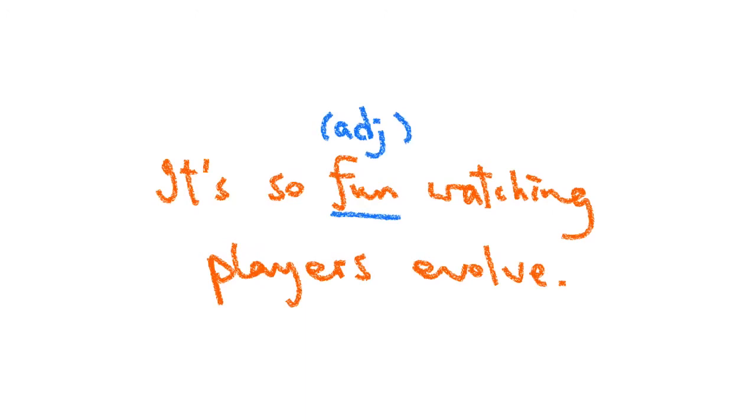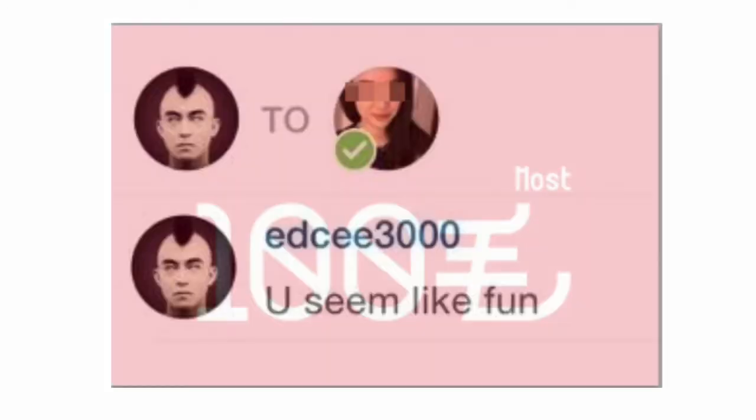It's so fun watching the players evolve. It's so much fun watching the language evolve as well. That's the point. If your students like to use it that way, you need to be comfortable with it, but students also need to be careful. It's a more traditional approach to keep 'fun' as a noun.